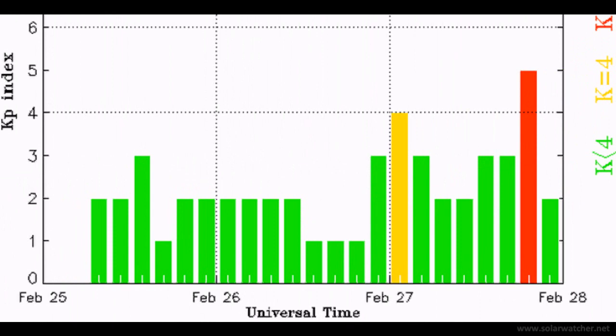Greetings. This is a SolarWatch for the 28th of February 2012. The halo coronal mass ejection released on the 24th of February has impacted the Earth's magnetic field, sparking a G1 class geomagnetic storm.